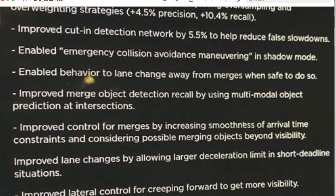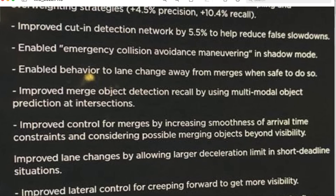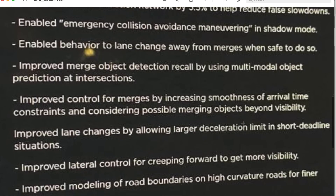Next: improved cut-in detection network by 5.5% to help reduce false slowdowns. That should be very beneficial — everyone hates phantom braking. So essentially what it must be doing is thinking that a car is going to pull in front of you, and it's improved that network by 5.5% to help reduce that from happening. That'll be good when we get 10.5 — we will definitely give it a ride and see what happens.